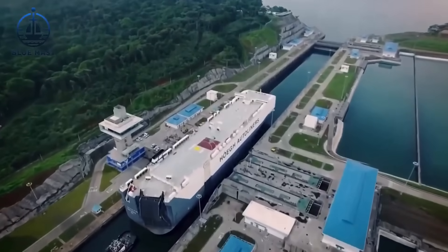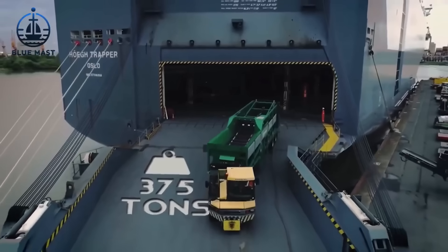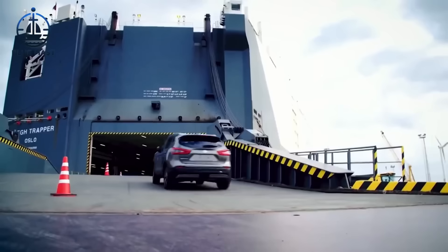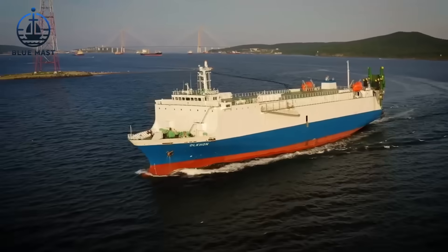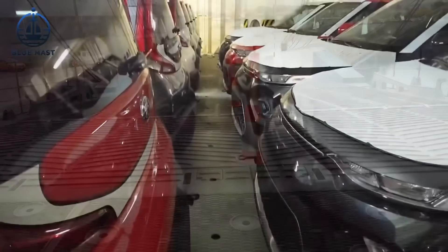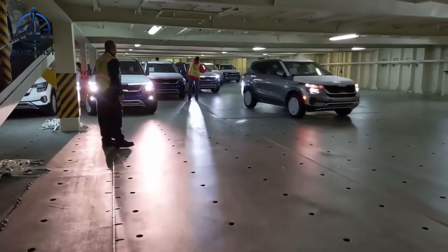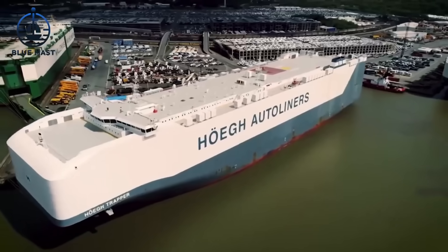Hey there, and welcome to our channel. Today, we're diving into the fascinating world of transporting heavy machinery and freshly minted vehicles straight from the factory floor. Imagine the sight: a huge array of shiny new cars lined up, ready for a journey across the seas. For this task, we employ a special kind of transport vessel known as the Aurora Roll-On, Roll-Off Ship.